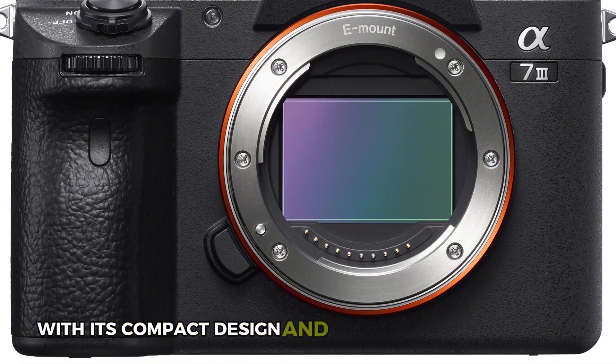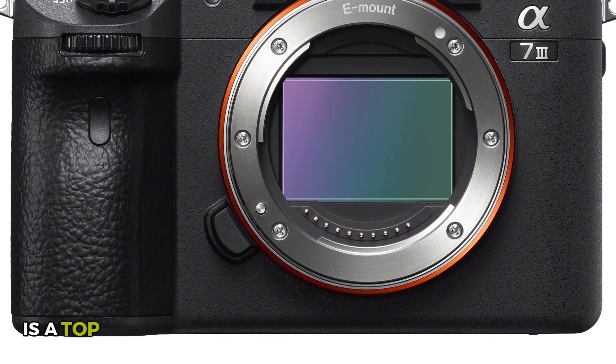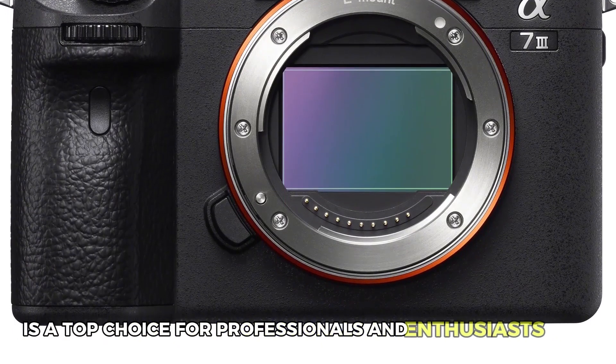With its compact design and impressive performance, the Sony A7 III is a top choice for professionals and enthusiasts alike.